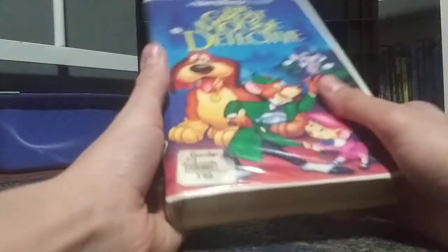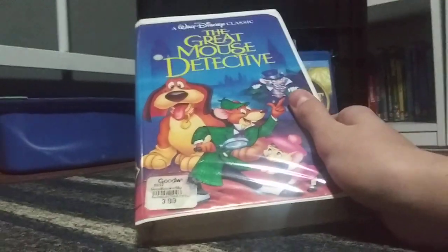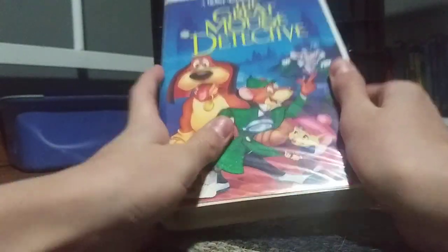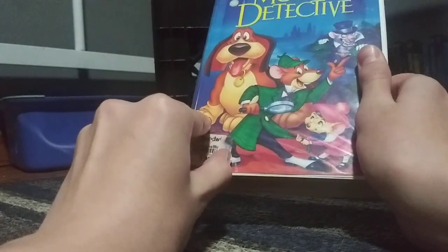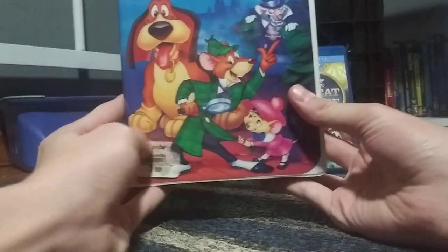We're going to start with the original 1982 Black Diamond Classics of The Great Mouse Detective. I got this at a rummage sale in Neenah, Wisconsin back in May of 2016. Here's the spine. I know there's a Goodwill sticker on here, but I did not get it at Goodwill — I got it thrifting and the sticker was already on it.